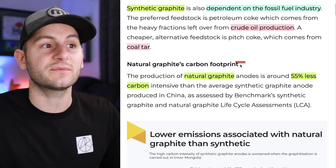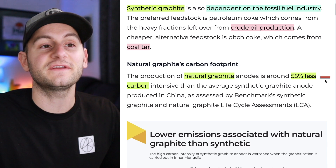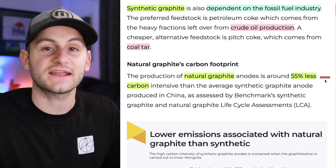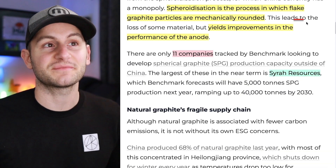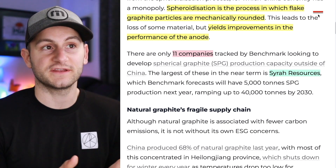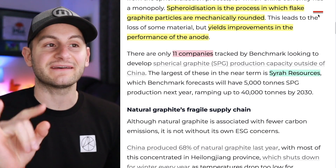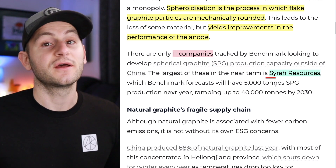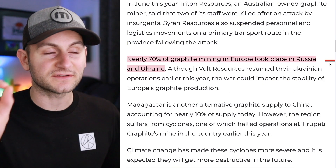On the other side, natural graphite production is around 55% less carbon intensive than the average synthetic graphite anode. You may hear the term spheroidization in the future — it's the process in which flake graphite particles are mechanically rounded, which yields improvements in anode performance. Right now, there are only 11 companies tracked by Benchmark outside of China using this production process, and one of them is Syrah Resources.